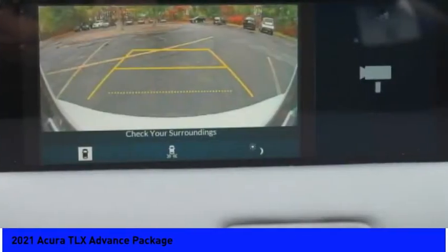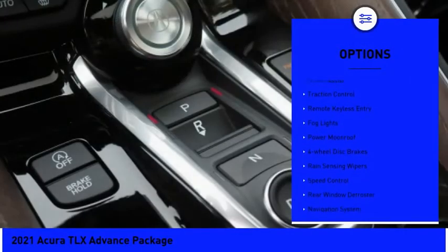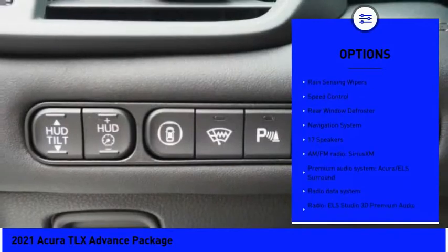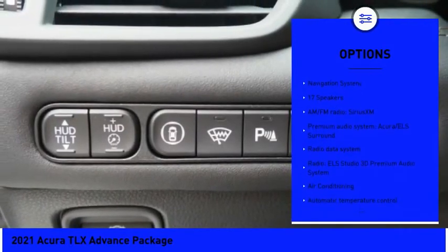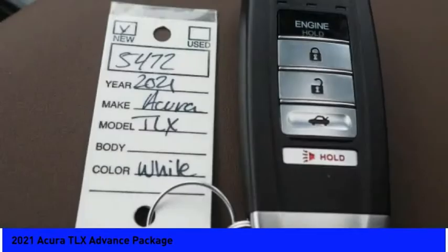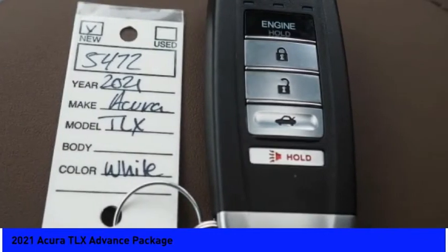Here are some of this vehicle's great options: electronic stability control, brake assist, traction control, remote keyless entry, fog lights, power moonroof, four-wheel disc brakes, rain-sensing wipers, speed control, and rear window defroster.